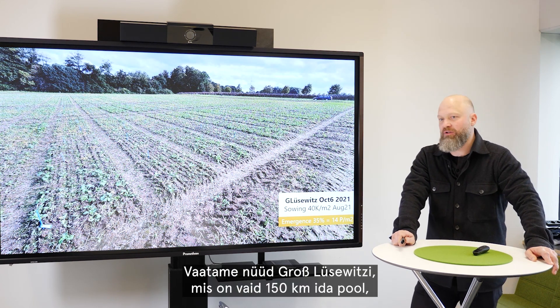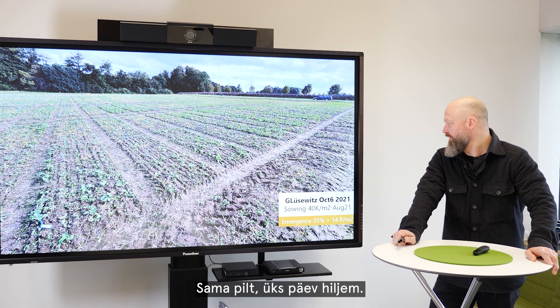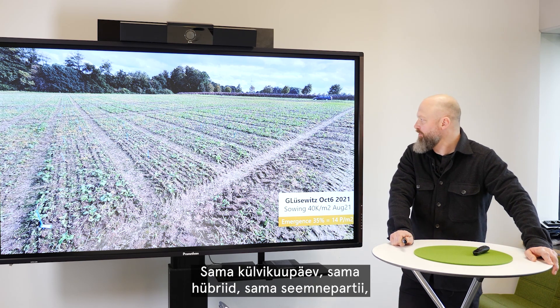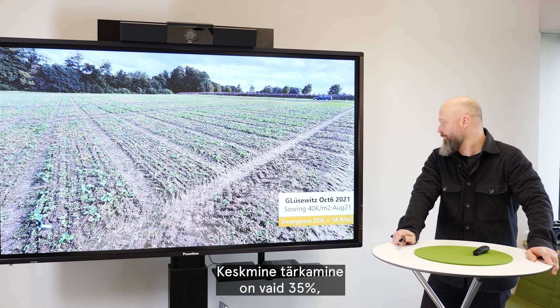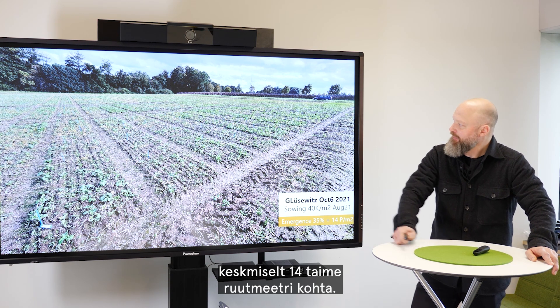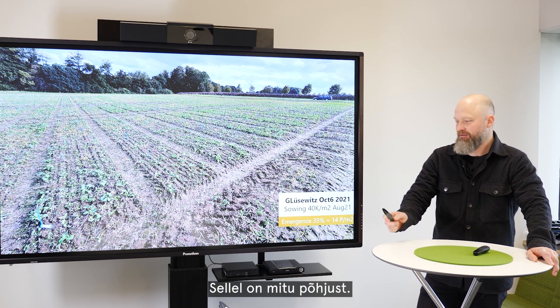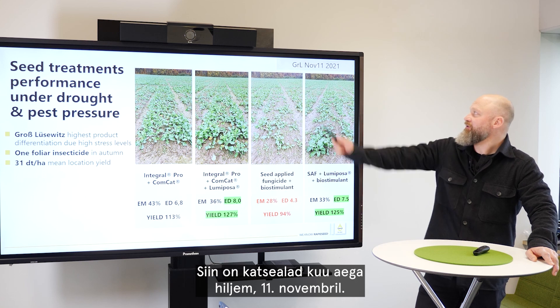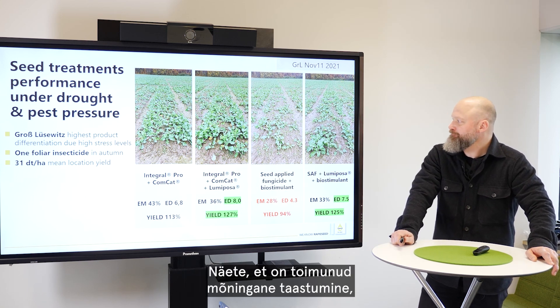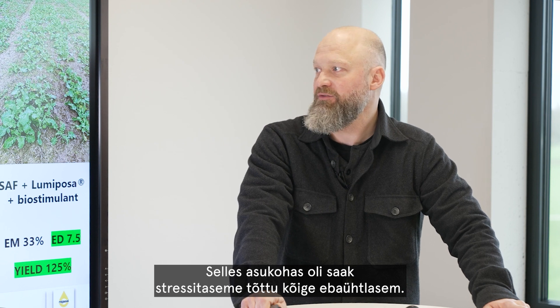Coming to Grosslüsewitz, which is only 150 km further east near the city of Rostock — the same picture taken one day after, same sowing date, same hybrid, same seed lot, same seed treatments tested. Here the situation is far worse: only average emergence of 35% with an average of 14 plants per square meter. The plants are much smaller due to several stress factors. One month later on November 11th you can see some regeneration across several seed treatment plots, and at that location we had the highest product differentiation due to these high stress levels.